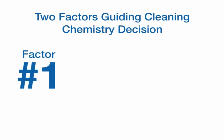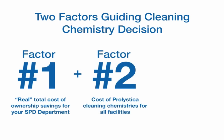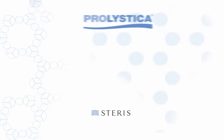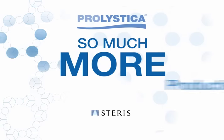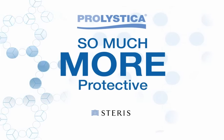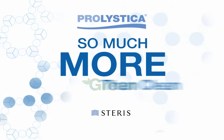Consider these two factors: your total cost of ownership plus your annual spend on Prolistica Cleaning Chemistries. Add them together and you get savings greater than your annual chemistry costs. Don't settle for the status quo when you can have Prolistica perfection. Prolistica Cleaning Chemistries from Steris — so much more than clean.